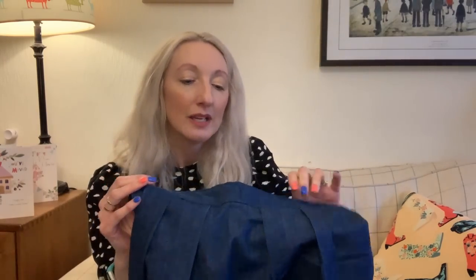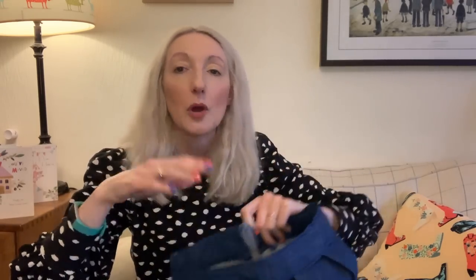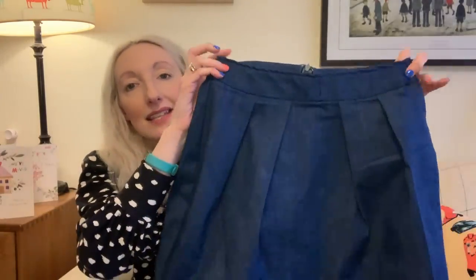I made it out of less than one meter of fabric — a remnant from the Sew Over It post-Christmas sale. I had to piece together the waistband rather than cutting one piece, but it doesn't matter. I made it in a size 10 at the waist, grading out to a size 12 around the hip, and it's a really good fit. I'd tried this pattern before but forgot about it — I'd mainly worn those versions to the office and haven't been going in since working from home. But I love this pattern and would definitely recommend it.